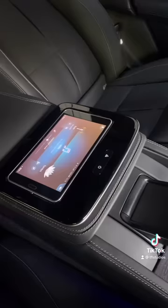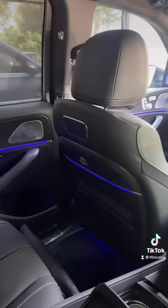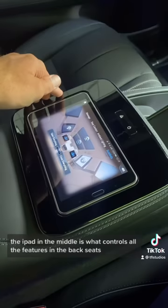Lift up the center portion here and both rear seats have picnic tables, like you'd find on a business jet. The iPad in the middle controls all the features in the back seats, including the seats, and my favorite part — all the sun shades, which you can open and close all at once with one push of a button.